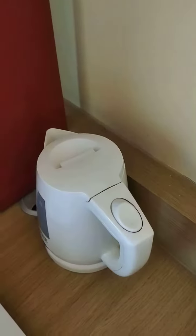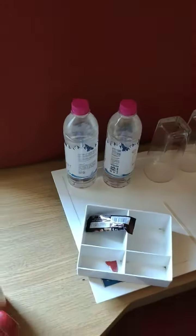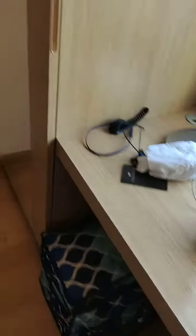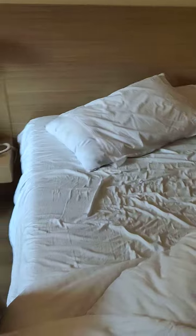Here we have an electric kettle, the bottles are over there, coffee mugs are over there, and there is a cupboard. You can also use the fridge and personal lockers.